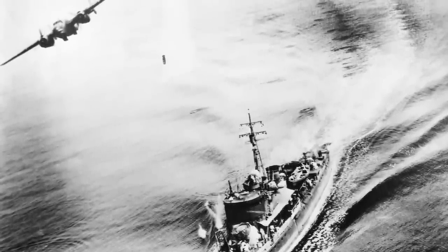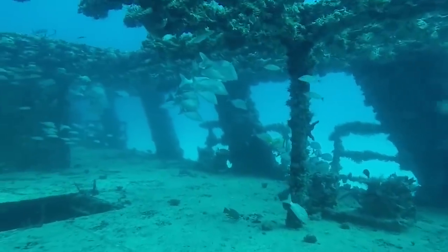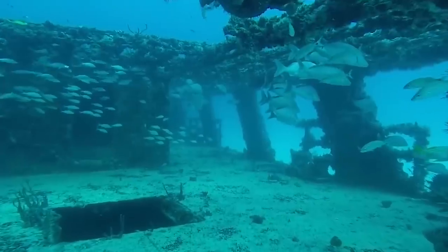188 crew members died. Even though the ship was discovered and documented, there have been no attempts to raise it from the bottom of the ocean. It's basically a fish house at this point.